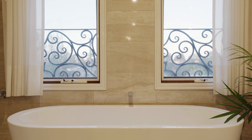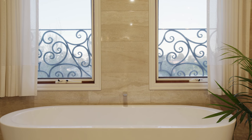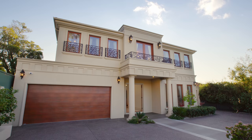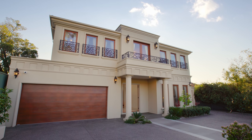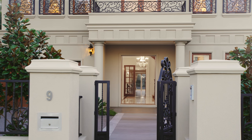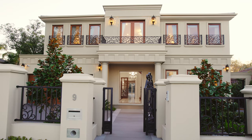Located within the coveted Glen Waverley Secondary College and Mount View Primary School zone, this residence enjoys a lifestyle position close to the Glen Shopping Centre, Northerns Park, Hinkler Reserve, and elite schools.